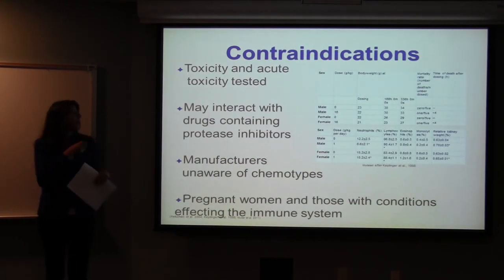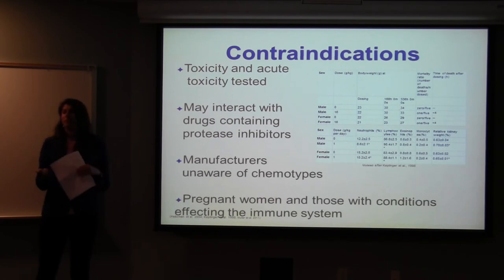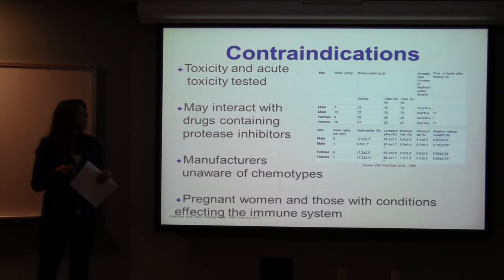Regarding contraindications, rats were tested with an acute toxicity dosage and found to have enlarged liver, enlarged spleen, and problems with their stomach. All of these problems went away within five days if the rats survived. Some also had enlarged kidneys, though this is somewhat inconclusive because it's only rats and it's not quite clear how that will translate to humans.